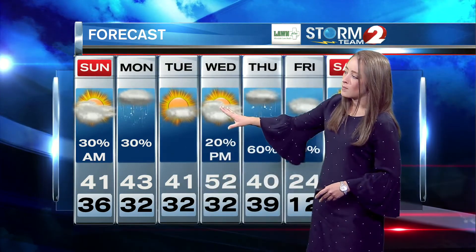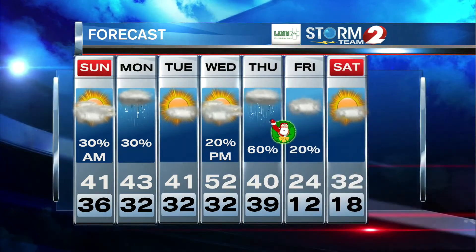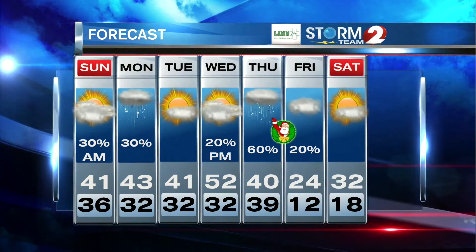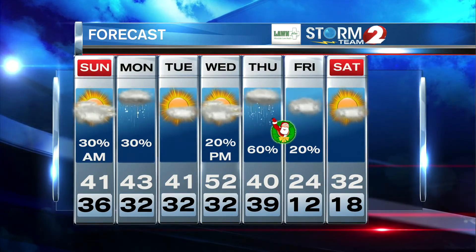We're still dealing with cloudy conditions Sunday — mostly just a mess, not a lot in the way of rainfall. We do see that rain and a chance for rain-snow mix on Monday. Temperatures increase on Wednesday with strong southwest winds, so expect a windy Wednesday before temperatures fall during the day on Christmas Eve. Then a cold, cold Christmas with a high of 24 degrees.